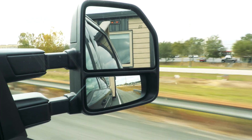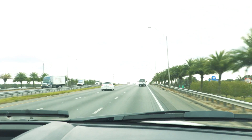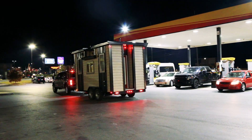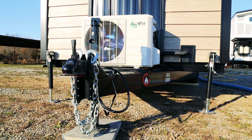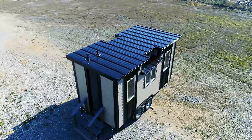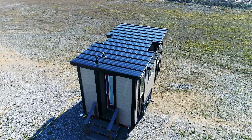Over its lifetime our tiny house is going to be covering a tremendous amount of ground, so right from the beginning the design was really focused around how we would be able to travel well with the home. Without a doubt one of the most important aspects of this tiny house — or any tiny house on wheels — is the trailer. We have a 16-foot bumper pull trailer from Foundation Trailers, and this really is the cornerstone of our tiny house on wheels. Because this house will live its life on the road, we didn't want to compromise on the quality of the trailer.